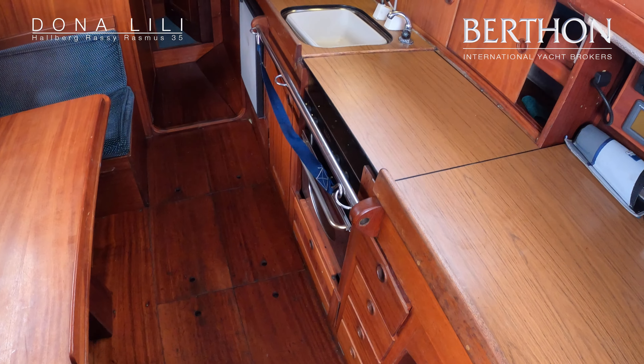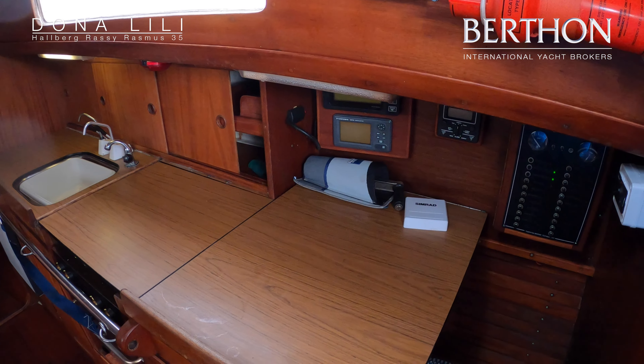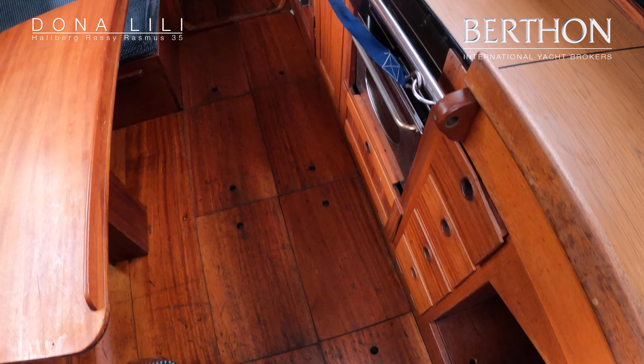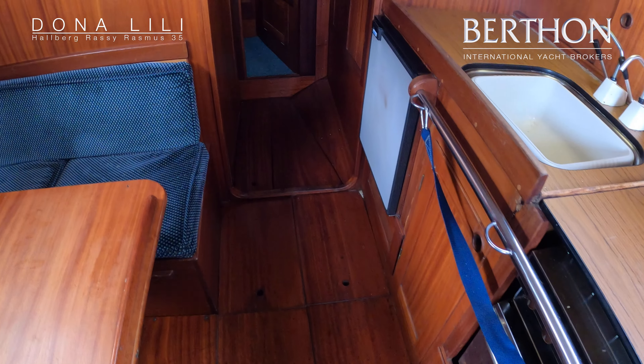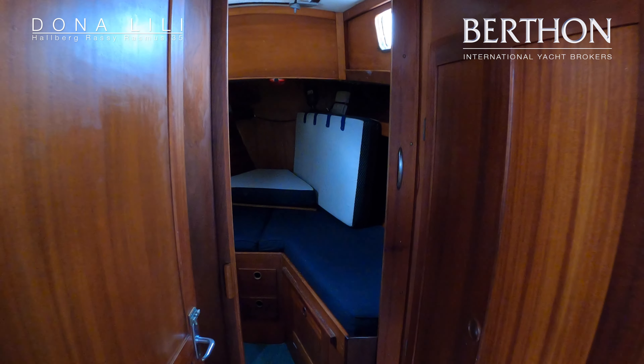Up forward here we've got a rather impressive Lofrans windlass, which was new in 2015. Looking back aft, she had a new rig including the mast and rigging in 2014.